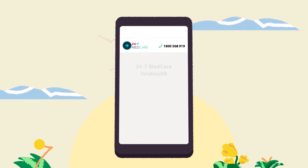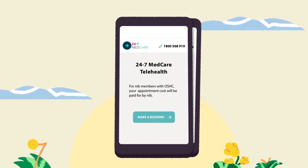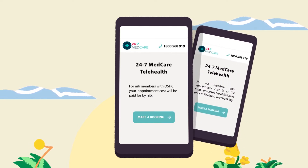For international students and selected international workers, NIB will pay 100% of the appointment cost. Other members can take advantage of NIB's special appointment fee.